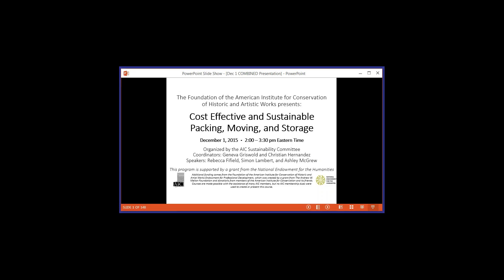Before we start, I have a few housekeeping announcements. Today's presentation will be recorded. A link will be sent to all registrants and a copy will eventually be made openly available on our YouTube channel. Questions will be collected through the questions chat box found in the control panel on the right side of your screen. We're going to read questions out loud so that everybody can hear. Most questions will be held until the end. If your control panel closes, you can open it again by clicking on the small tab in the upper right corner of your screen.